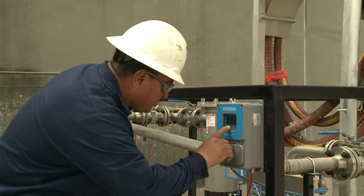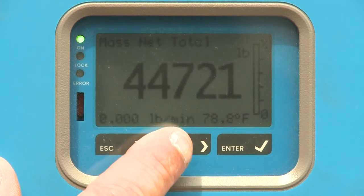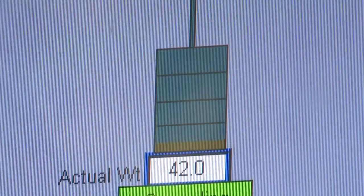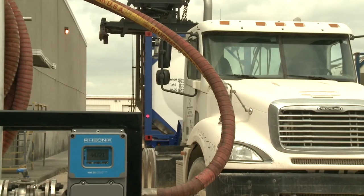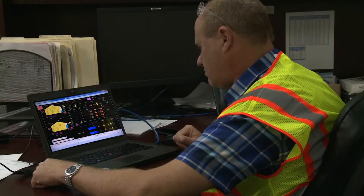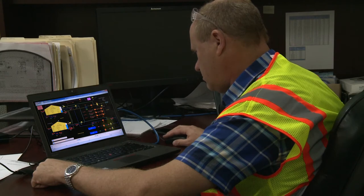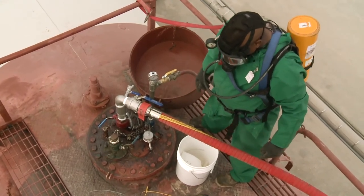Monitor the amount of product being transferred at all times. This can be accomplished using an inline flow meter, by watching the rail car weight if there is a scale at the unloading station, or by monitoring the level rise in the storage tank. Use of two methods of level measurement provides an additional layer of safety and reduces risk of overflow. Don't rely on automatic shutoff systems to stop the unloading process — such systems are not foolproof. There is absolutely no substitute for an attentive operator.